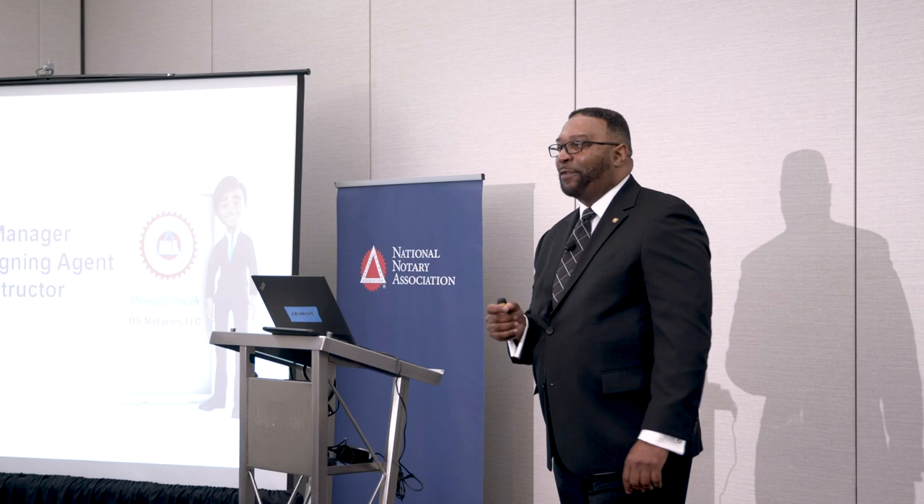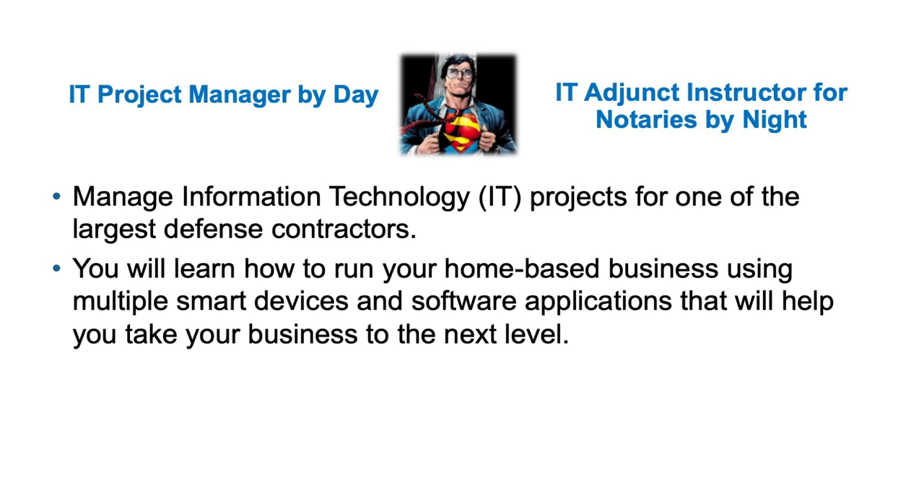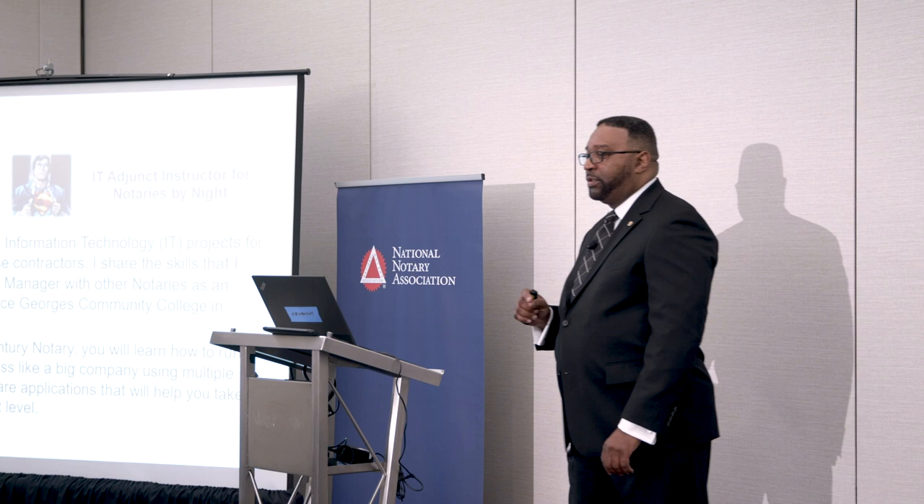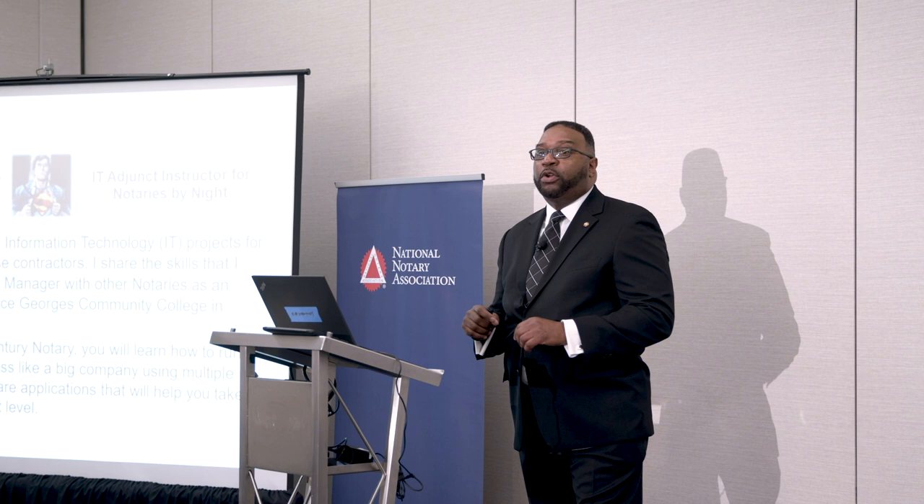My name is Donnell Smith. I'm an IT project manager by trade with 18 years of project management experience. I'm a certified signing agent with six years of experience and an adjunct instructor with three years of experience. I was also in the United States Air Force for 25 years. In the daytime I'm an IT project manager for one of the largest defense contractors, and I take my project management skills and teach at Prince George's Community College in Maryland, where I teach a class called 21st Century Notary — teaching people how to run a home business like it's a big business and help you take your business to the next level.